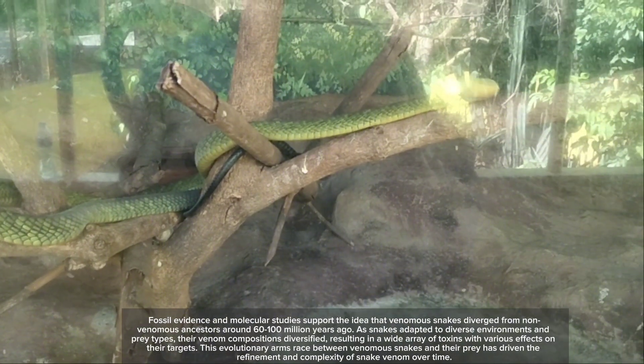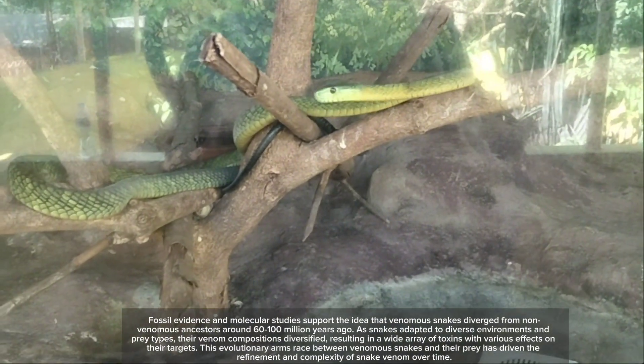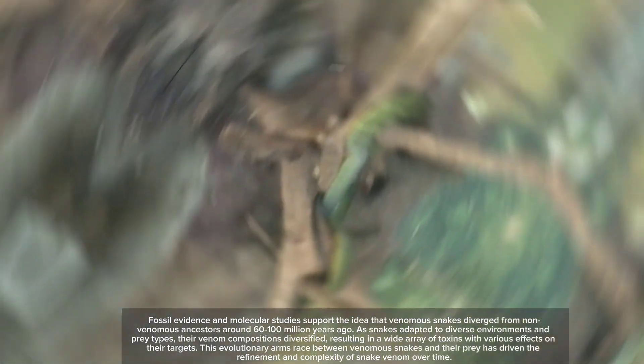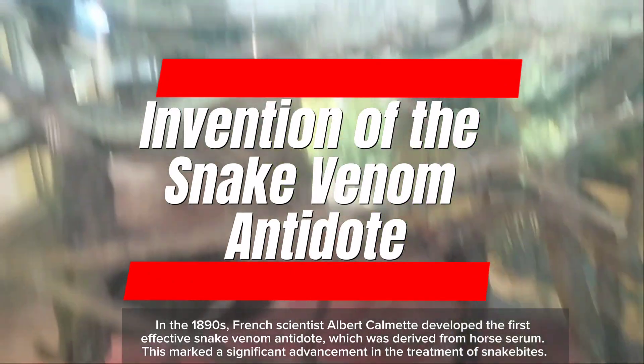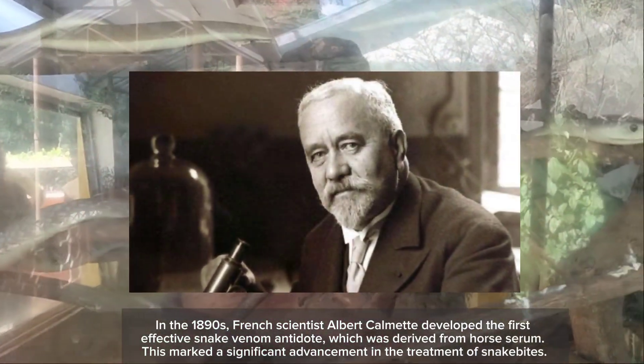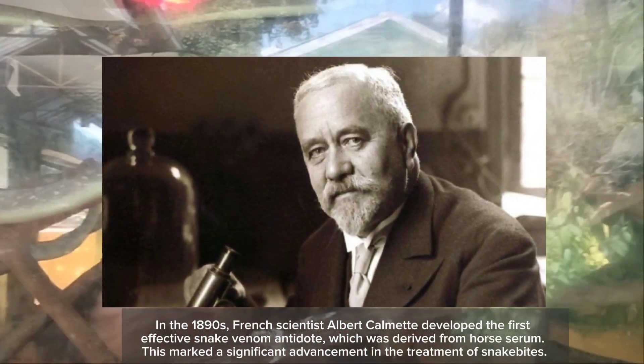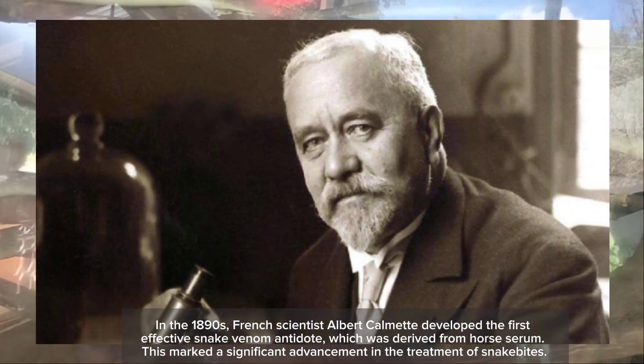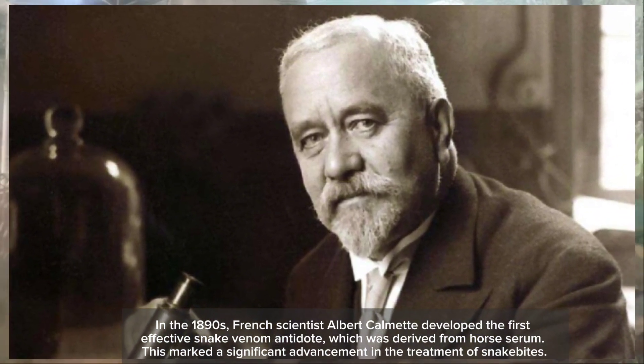This evolutionary arms race between venomous snakes and their prey has driven the refinement and complexity of snake venom over time. In the 1890s, French scientist Albert Calmette developed the first effective snake venom antidote, which was derived from horse serum. This marked a significant advancement in the treatment of snake bites.